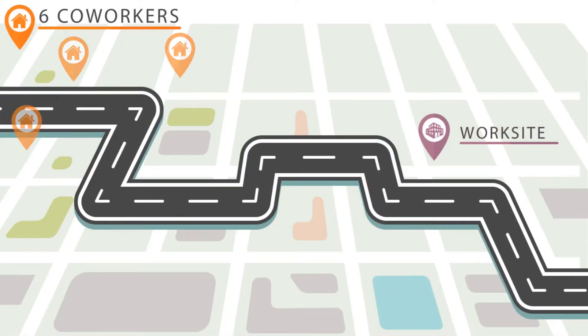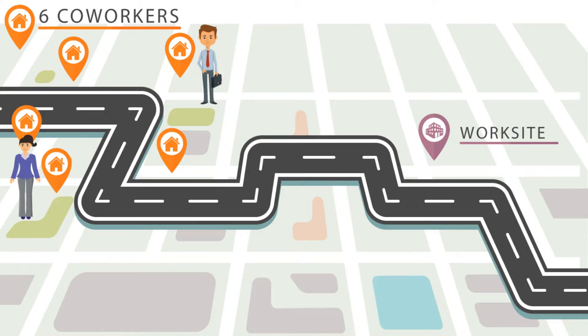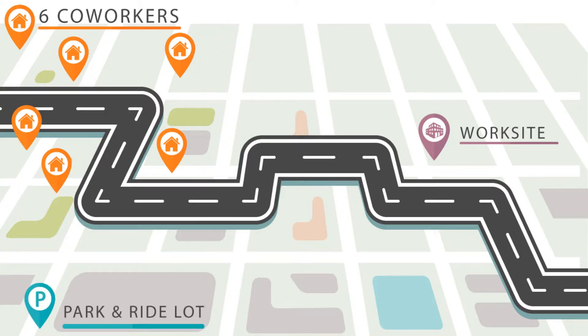It takes a group of six or more people who work and live near one another to start a vanpool. Identify a driver and a backup driver from that group. The group decides on the route, pickup location, hours, and rules.